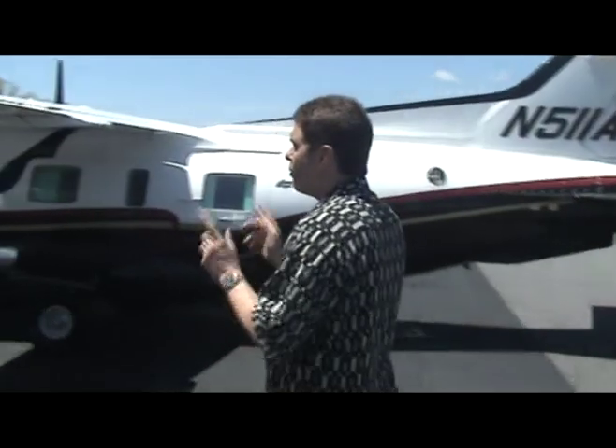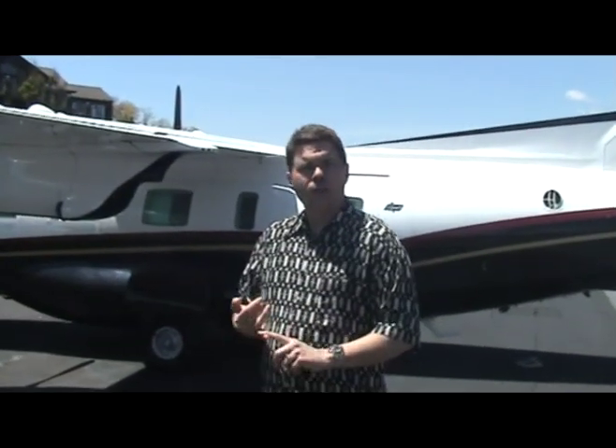For turning the airplane, Mitsubishi opted for spoilers, just like they did in the Diamond 1, which later became the Beechjet and is now the Hawker 400. They work great — they virtually eliminate adverse yaw. But they do cause the MU-2 to have unique single-engine handling characteristics, similar to jet single-engine procedures.